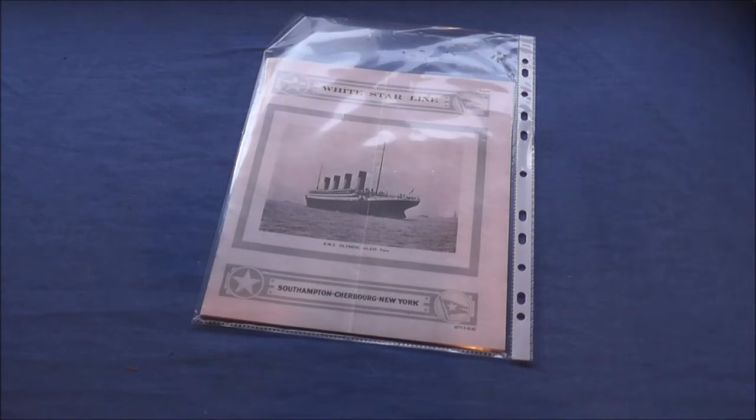Now this is probably the more what you're looking forward to looking at — my reproductions of photographs. These are just reprints.